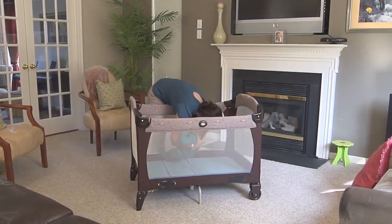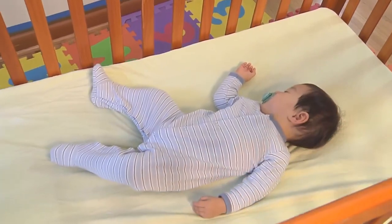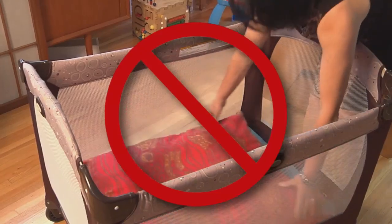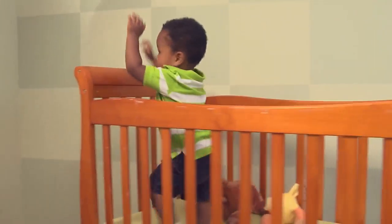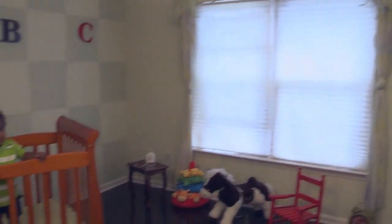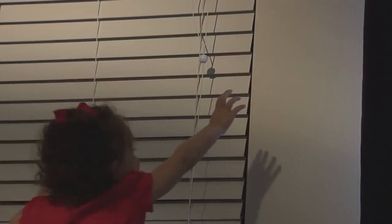Number four: as recommended by the American Academy of Pediatrics, always place your baby on his or her back in a crib, bassinet, or play yard that meets current standards. Never place the baby on top of pillows or add additional padding to the sleep space. Proper placement of the crib can prevent a life or death situation. Number five: never place a crib near a window. A child can grab a window blind cord or worse, become entangled. Every month a child dies from a window cord wrapped around his or her neck.